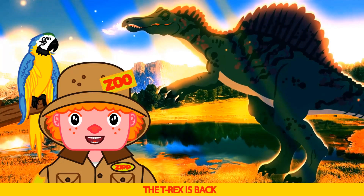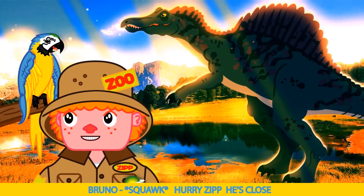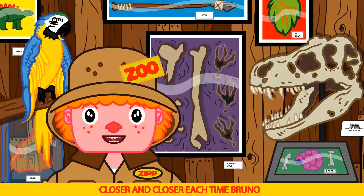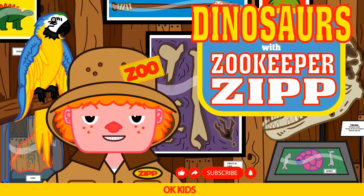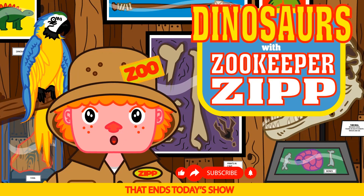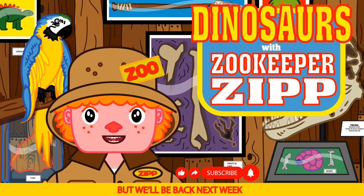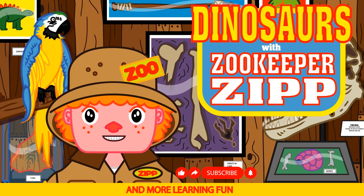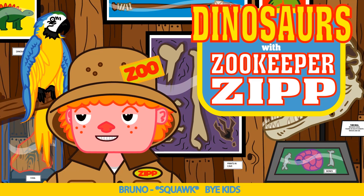The T-Rex is back. Hurry Zip, he's close. Closer and closer each time Bruno. Okay kids, that ends today's show. But we'll be back next week with more dinosaurs and more learning fun. Say bye Bruno. Bye kids.